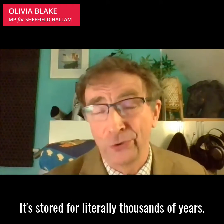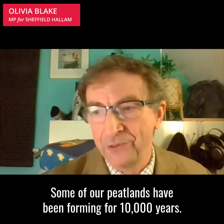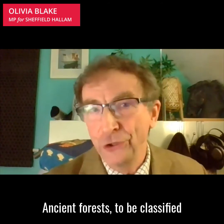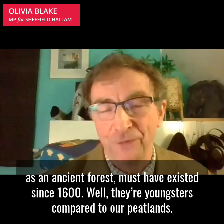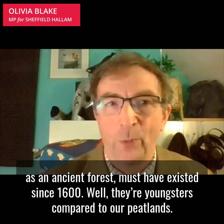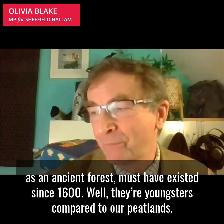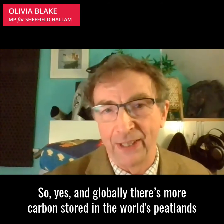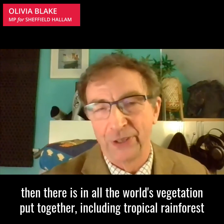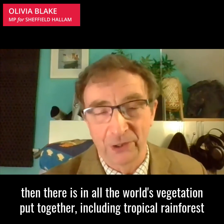It's stored for literally thousands of years. Some of our peatlands have been forming for 10,000 years. Our ancient forests, to be classified as ancient, must have existed since 1600 — well they're youngsters compared to our peatlands. And globally there's more carbon stored in the world's peatlands than in all the world's vegetation put together, including tropical rainforests.